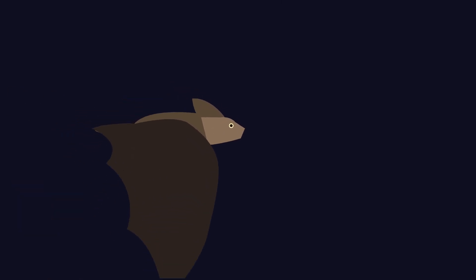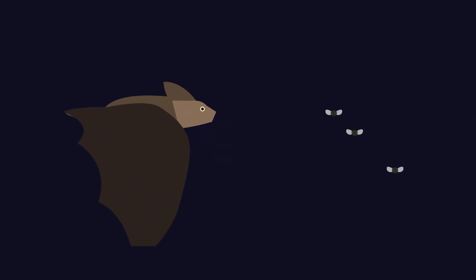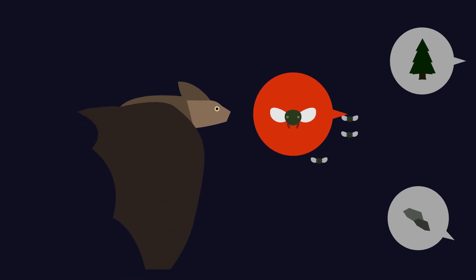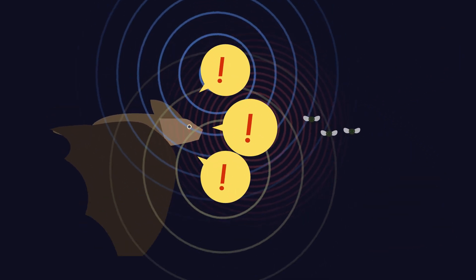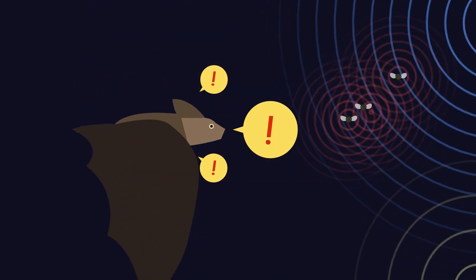The bat echolocates so fast that it can track down a dinner of insects moving around in complete darkness. Special muscles in its throat make it possible for the bat to chirp 160 to 190 times per second. Because it receives so much information at once, it has to differentiate relevant information from signal clutter. To do this, the bat emits chirps of varying frequency patterns, each of which echoes off objects differently depending on the object's size, shape, and distance from the bat.